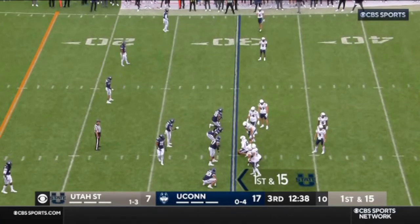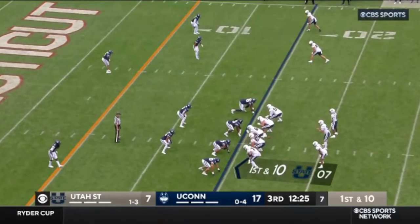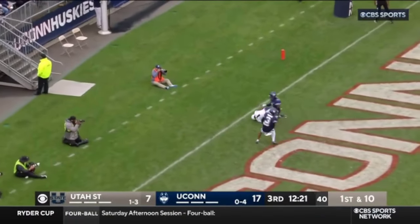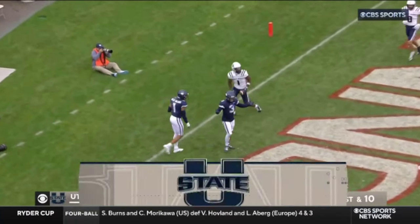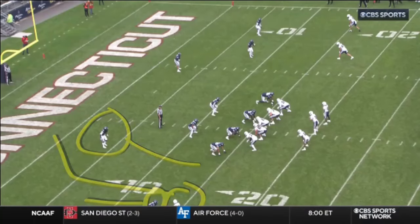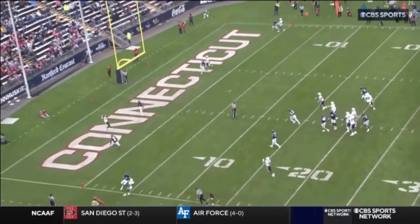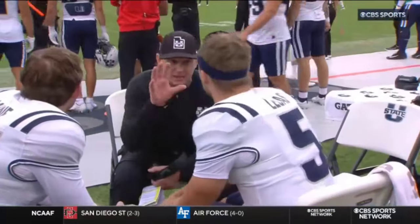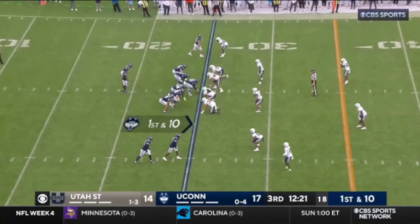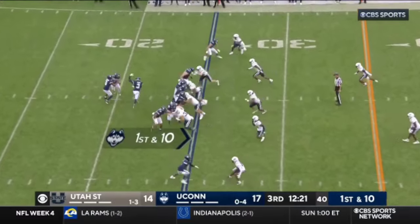Legat did start the season and does have a lot of experience. Legat, strong in the pocket, lasers and cuts! Jalen Royals — touchdown, Utah State! There's Royals in the back of the end zone. The corner and safety absolutely have to be on the same page there — if they're both wrong, they're still right. 15 for 19 for 103 yards and a touchdown.